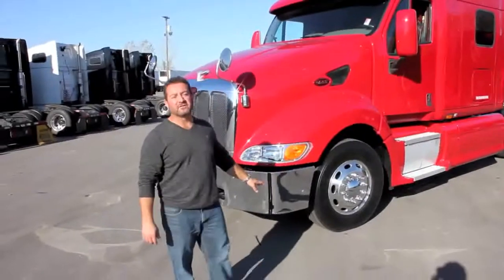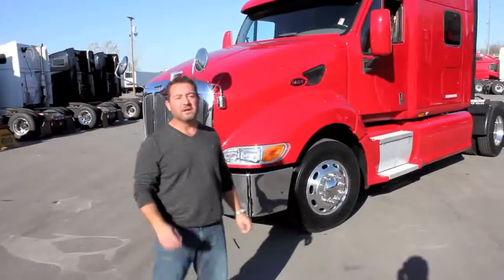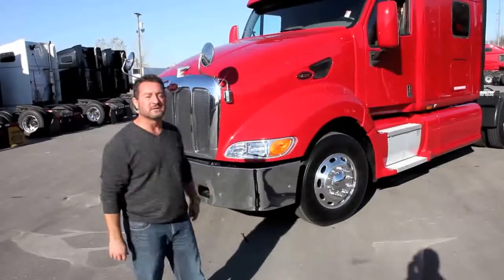This truck's got great tires on it. We've got several of these trucks — don't know if they all have this good of tires on it, but visit your Aero Truck dealership and I guarantee we'll make it right for you and do whatever we need to do to help get your business.